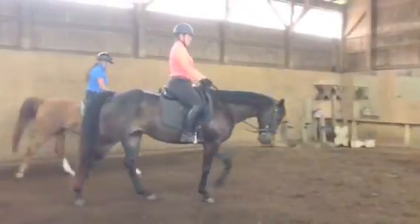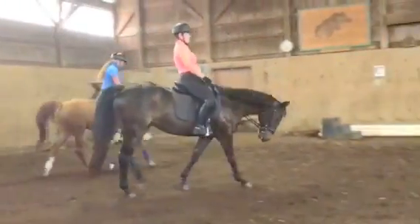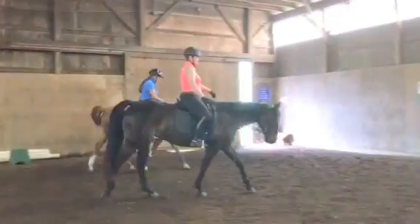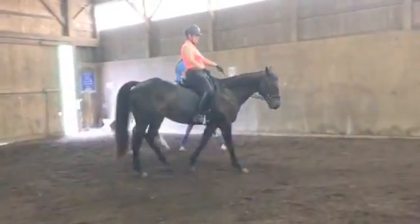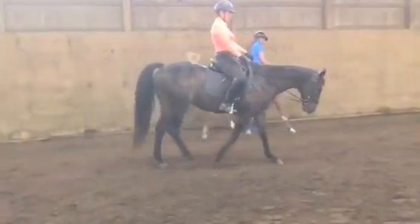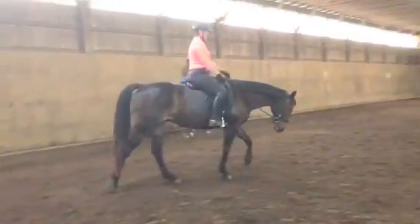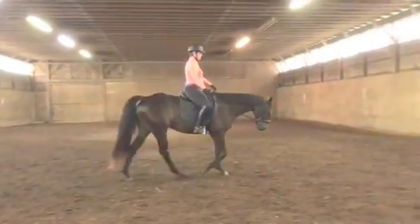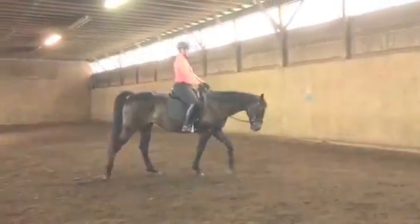Angie in this shirt just looks amazing on Smoke. So we were just talking about what was good that was going on, and what's good is that he's over-tracking, so that means he's using and lifting his back, and he's stretching, and he's working from the back to front over his top line.